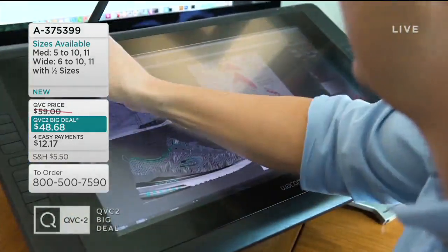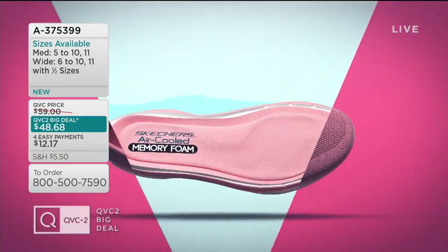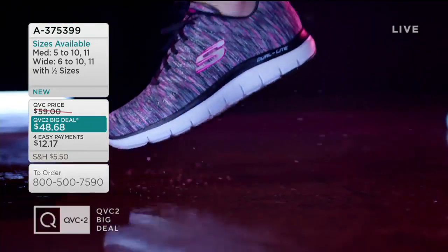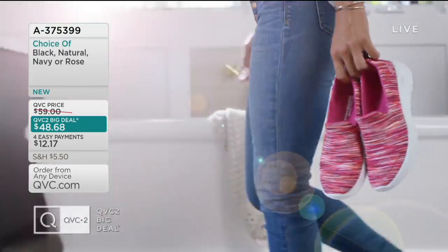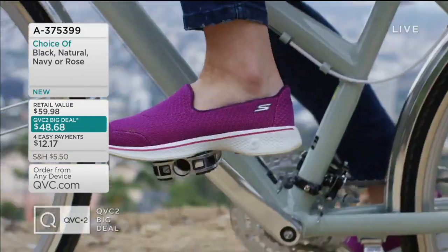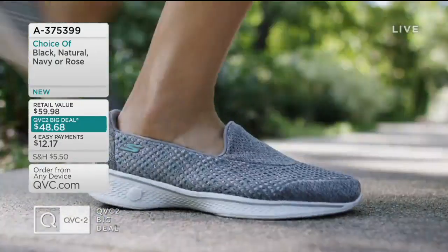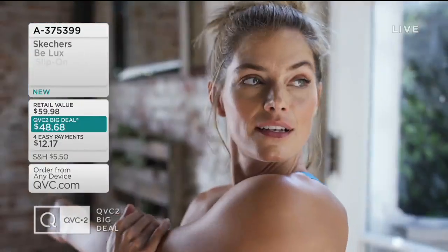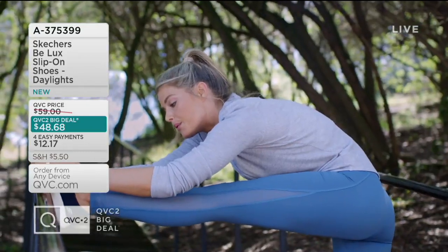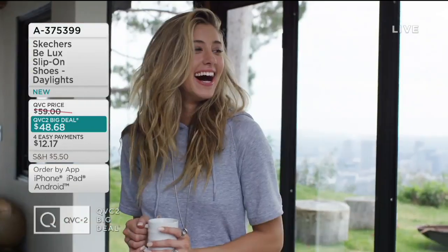Absolutely. So Skechers, we've been that innovative footwear brand out of Manhattan Beach, California for 28 years now. We're a family brand. We truly make something for everyone. But what we focus on and what we do best is this performance technology that keeps you comfortable all day long — shoes that are super lightweight, something that just works with your lifestyle and your wardrobe and most importantly, your budget.